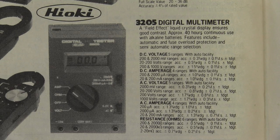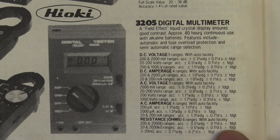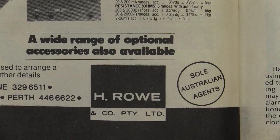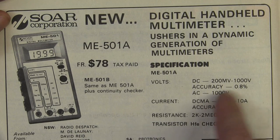Approximately 40 hours continuous use with alkaline batteries. Features include automatic fuse overload protection and semi-automatic range selection. 0.3% DC volts, amps, voltage and resistance at half a percent as well. Plus/minus 0.1% of full scale plus one digit. Beautiful. That's available from H. Rowe & Co. And here's an ad for Soar brand multimeters — the ME501, from 78 bucks tax paid. That one is 0.8% — more of your today's sort of el-cheapo multimeter.